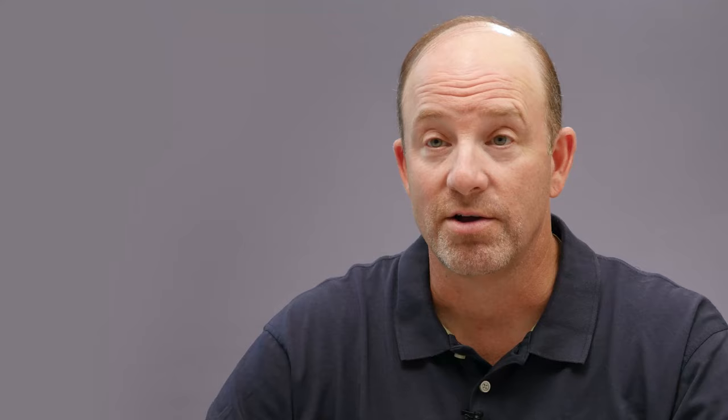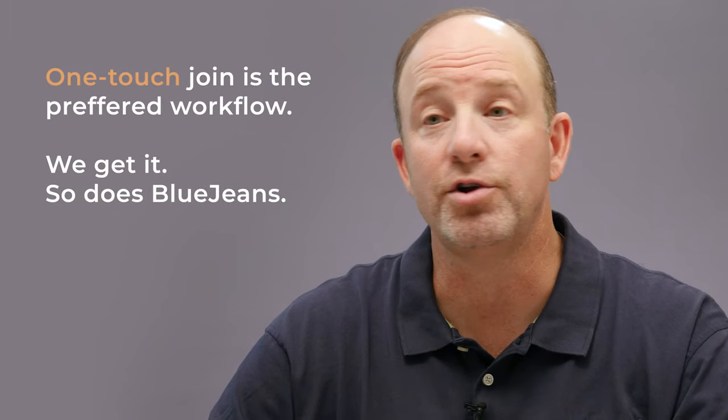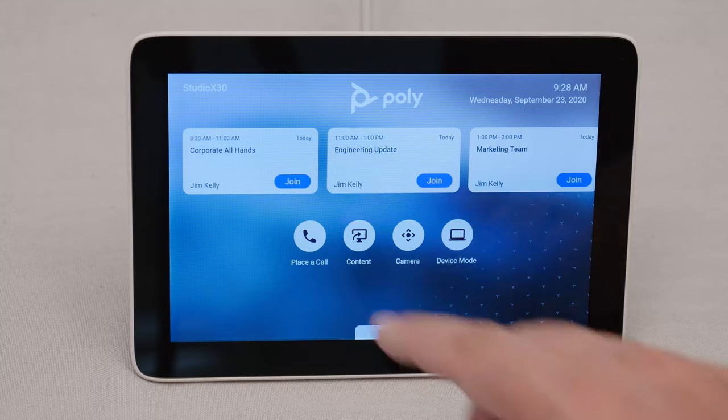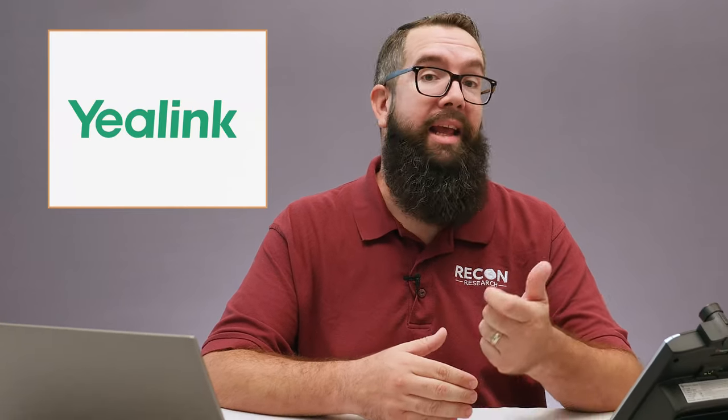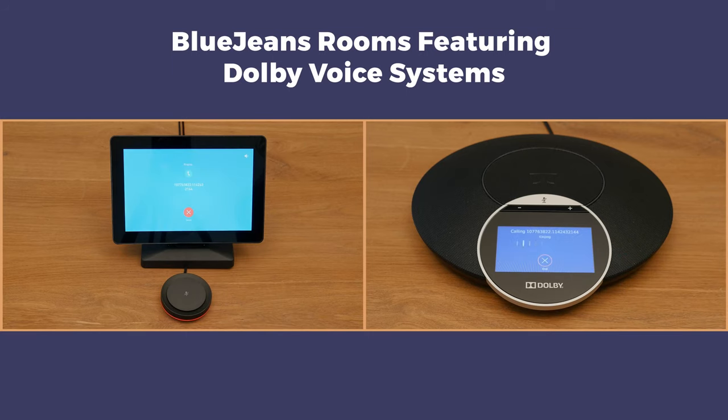But one-touch join is certainly where it's at today, and so does BlueJeans. BlueJeans Relay is a software app that lets standards-based video systems join scheduled Microsoft Teams meetings with a single click on the system UI or a standard tablet. The BlueJeans Gateway for Microsoft Teams includes a Relay license at no additional cost. BlueJeans Relay works with leading video systems from Cisco, Poly, Lifesize, Avaya, Starleaf, Yaylink, and others. So thanks to BlueJeans, SIP and H.323 systems can join Teams meetings using one-touch join. BlueJeans Rooms featuring Dolby solutions — including Dolby Voice Huddle, Dolby Voice Room, and Dolby Voice Pro — also support one-click join when using the gateway to join Microsoft Teams meetings.